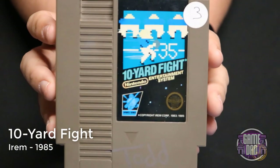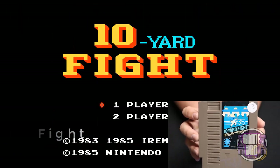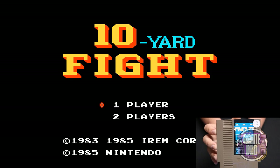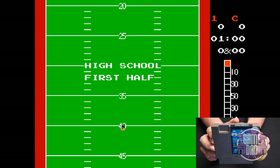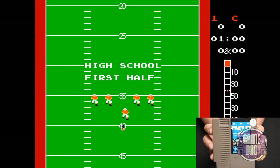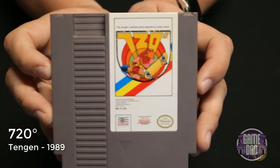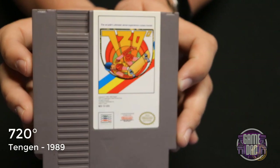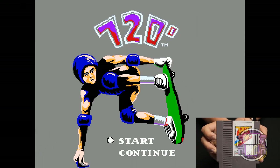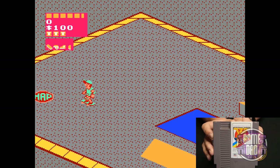First up we have 10-Yard Fight released by Irem in 1985. This is your typical NES-style sports game with top-down football, and the game is okay, but honestly I think there are some better football games on the NES. Up next is 720 released by Tengen in 1989. Personally I'm more of a fan of the Skate or Die series, but 720 is just a classic — it is a little difficult to navigate on NES, a lot easier on the arcade with that ball controller.